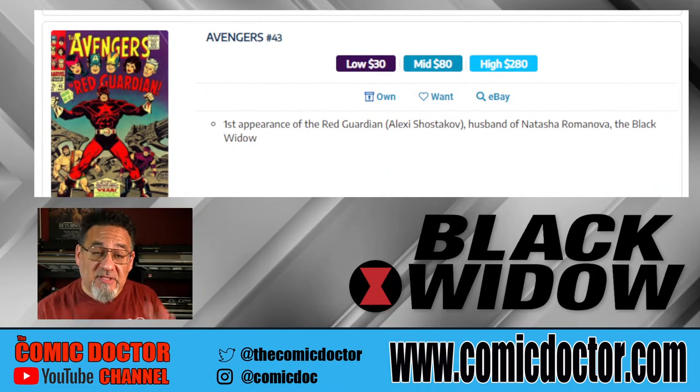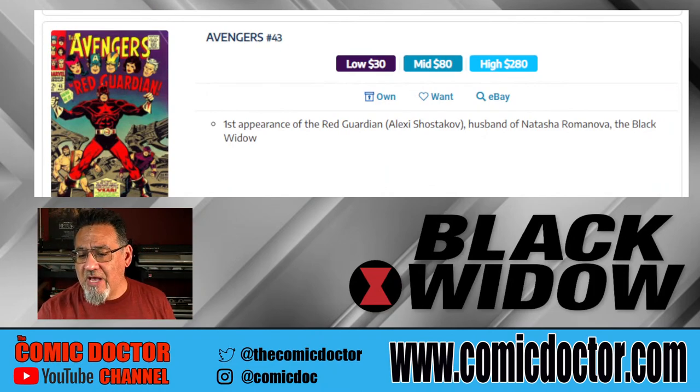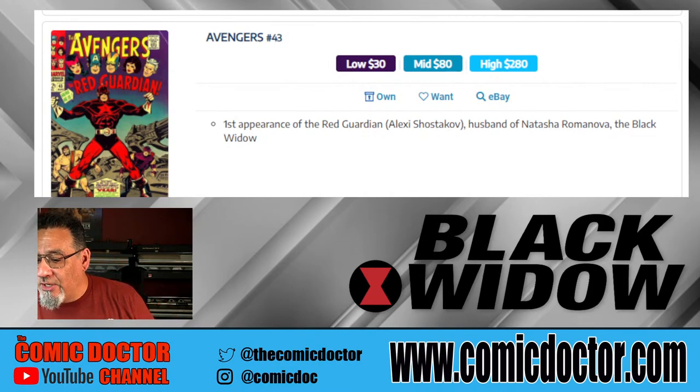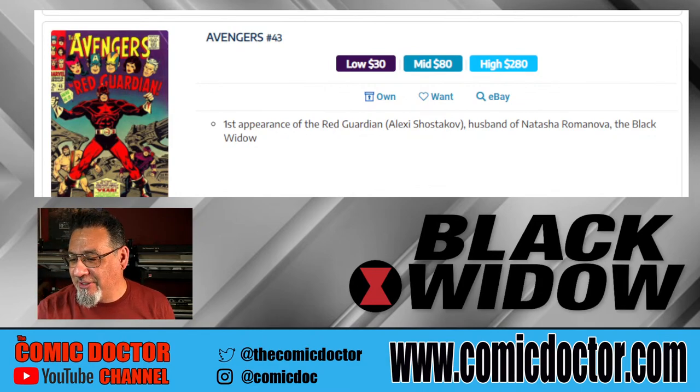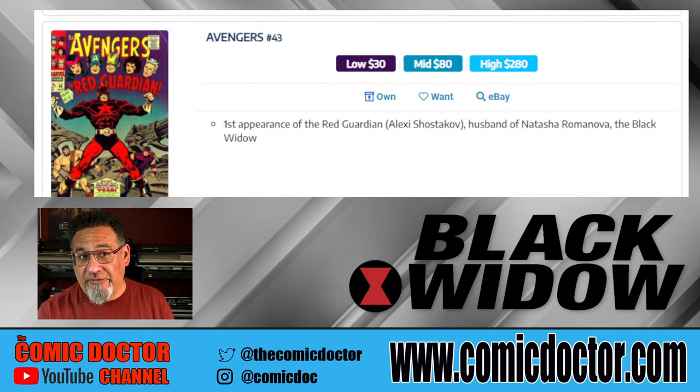Next we have Avengers 43. This is a book I've been seeing a lot over the last year and a half at the Comic Doctor's office. It's the first appearance of Red Guardian, Alexei Shotakov. In the comic he's actually the Black Widow's husband, but obviously in the movie he's more of a father figure to her. Another popular book that's really piqued a lot of people's interest in the last couple of years, and whose value has also gone up. High-grade copies are still available at under $500.